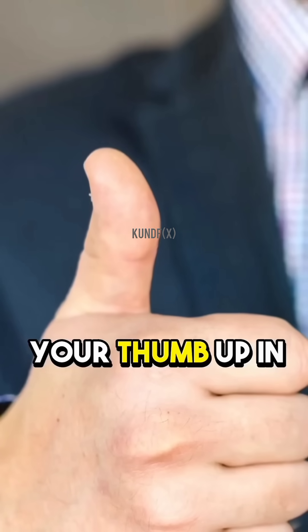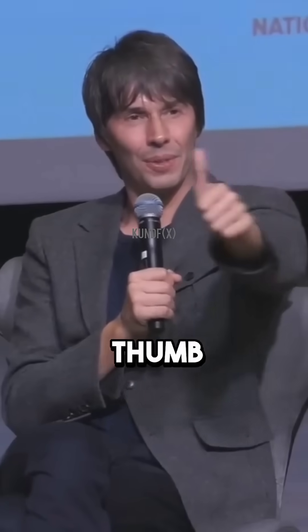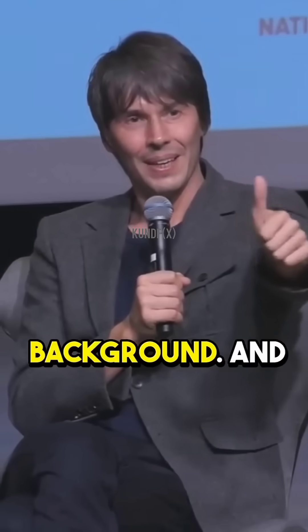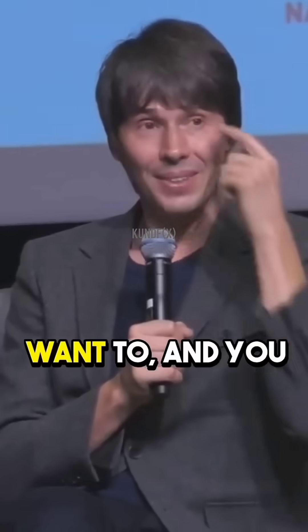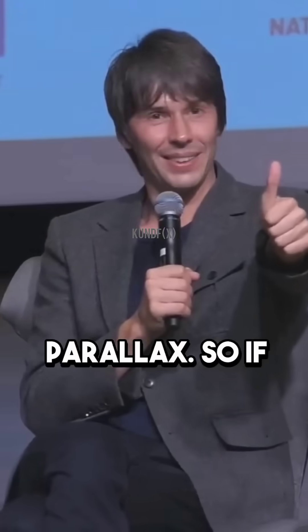It is exactly like holding your thumb up in front of your eyes and winking. You see your thumb move against the distant background. And if you really want to, and you know the distance between your eyes, you can measure the length of your arm using parallax.